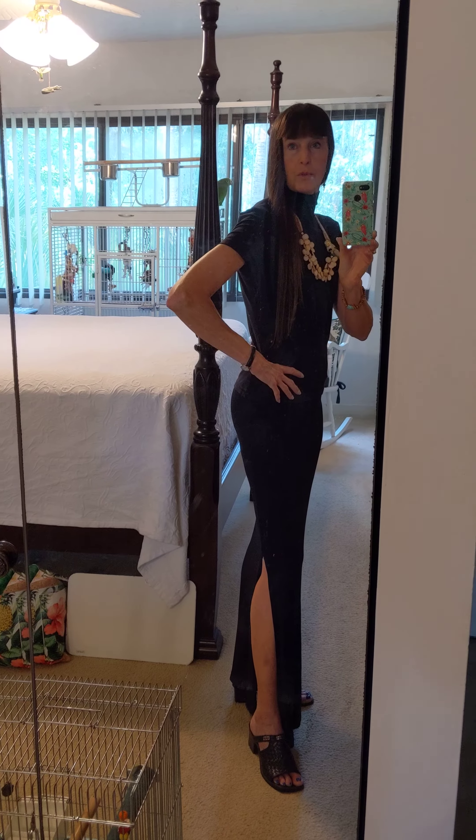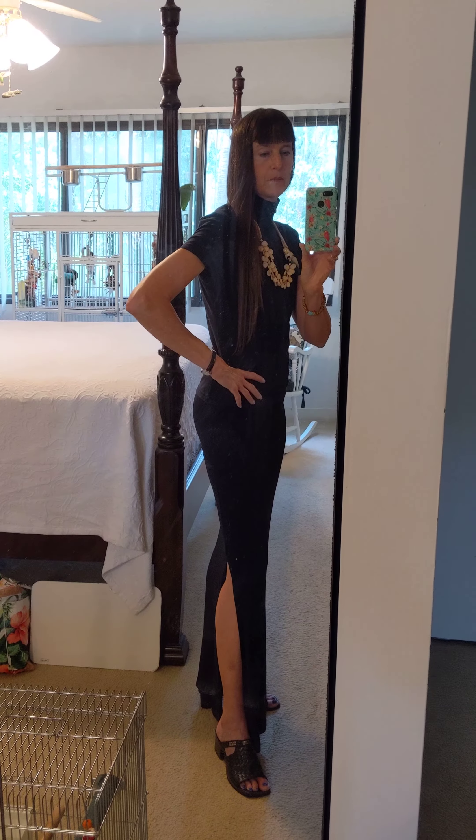Good morning everybody, this is Karen Arts, and we've got Freedom in the background. We're doing a parrot meeting today, a Zoom meeting on the computer, and Freedom — I think this is his 12th parrot meeting.